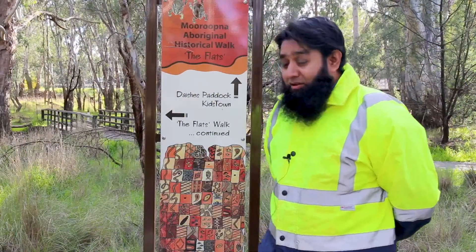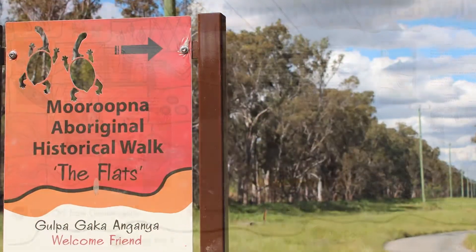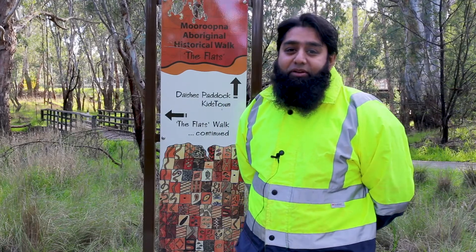This path has a lot of heritage and local history. It's referred to as the Flats, and we encourage all of you to use the path once it's constructed. For more details, please visit the Greater Shepparton City Council website. Thank you.